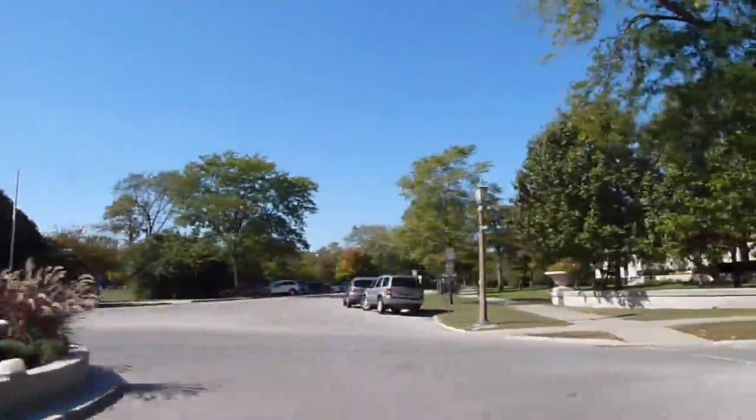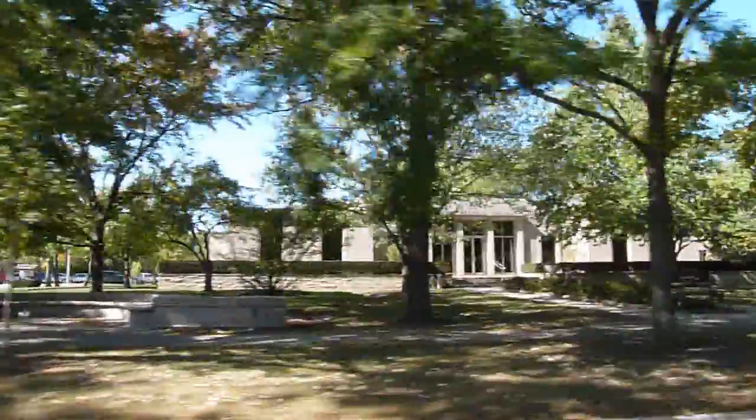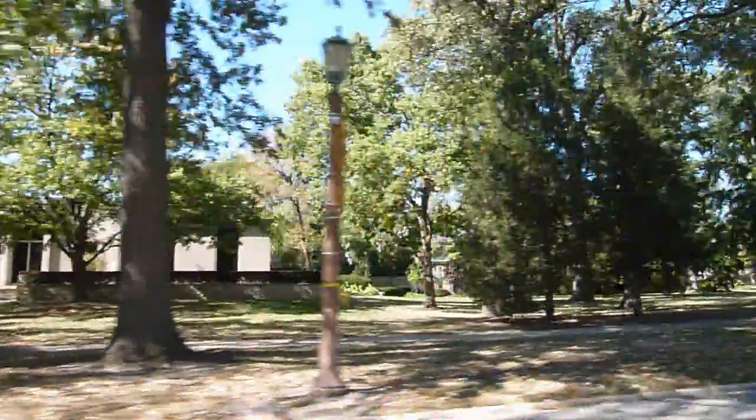So we're going to see what Kenilworth looks like starting at the train station, which we just passed, passing the Village Hall and the Historical Society on a sunny day in late September.